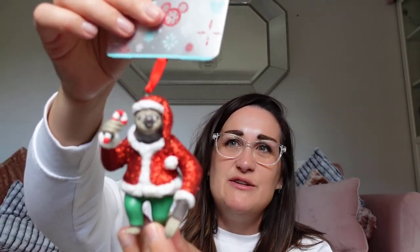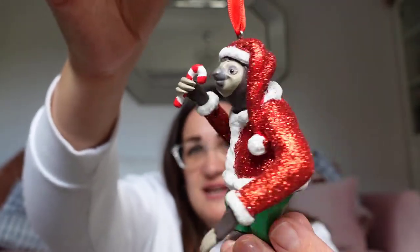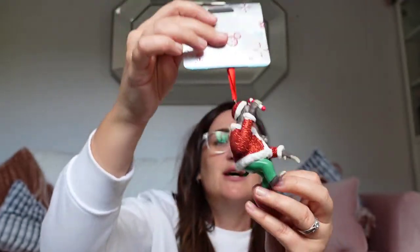Moving on then to some Christmas stuff — this is a gift. It's the Sloth from Zootropolis. We love Zootropolis in this house and this is just so apt for the person we've bought it for — £15. I am going to get some Christmas decorations when we're out there, but I didn't want to risk not being able to find this one, so we thought he was super cute.